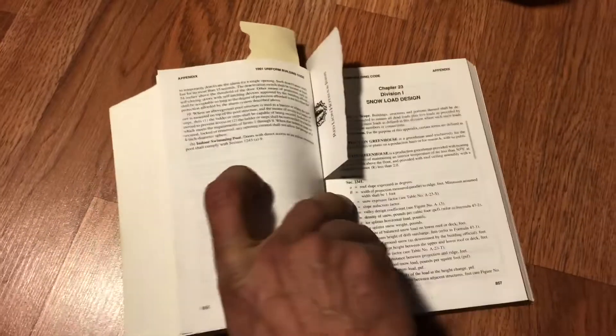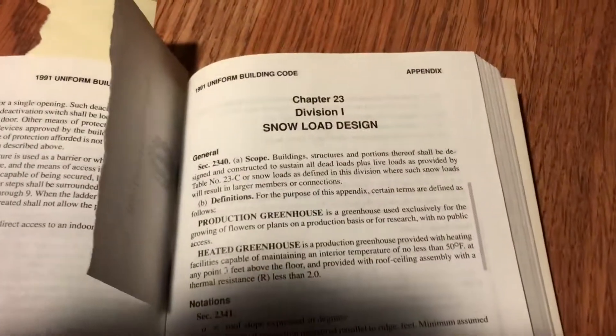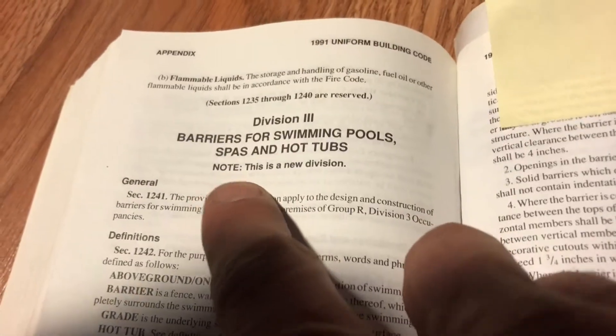Then I went to my UBC collection, which I have a pretty complete collection of. And 1991 is the first time I was able to find anything on swimming pools. Over here in this section — 'Barriers for Swimming Pools' — you can see it says this is a new division. So the first time for UBC was 1991.